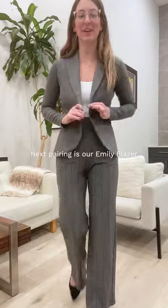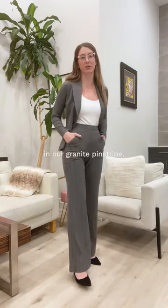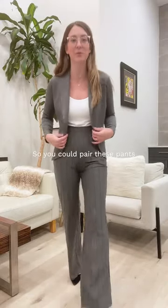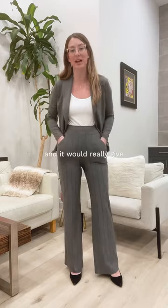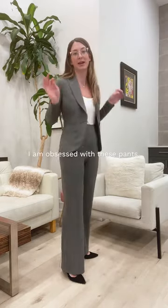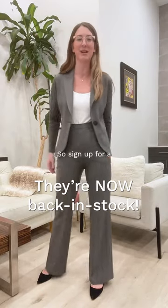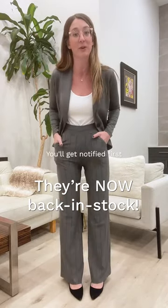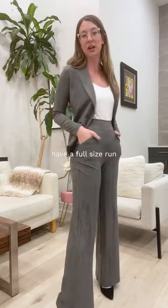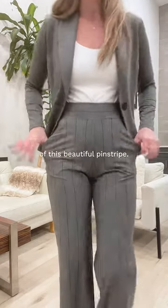Next pairing is our Emily blazer in granite with the Reed pant in our granite pinstripe, which has granite and charcoal — so you could pair these pants with a granite or charcoal blazer and it would really give the look of a two-piece suit. I am obsessed with these pants. We're going to be restocking them in spring in navy and black, so sign up for a restock notification — you'll get notified first. We're pretty much sold out of navy and black but we do still have a full size run of this beautiful pinstripe.